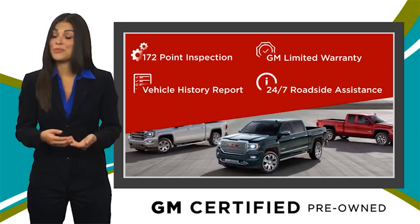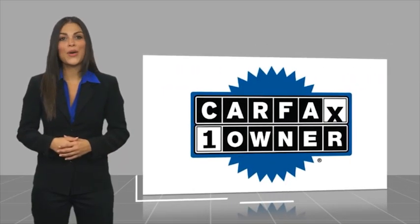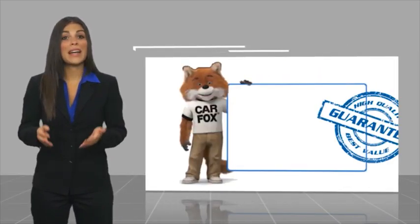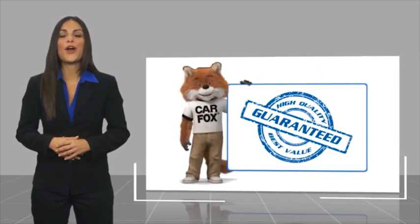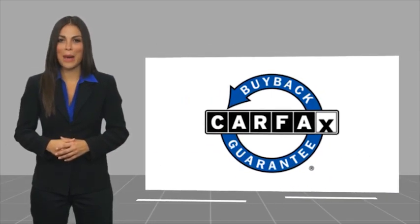GM Certified means no worries. This is a one-owner vehicle with a Carfax vehicle history report. Be sure to find a complimentary copy of this report online or contact the dealership. This vehicle qualifies for the Carfax Buyback Guarantee.